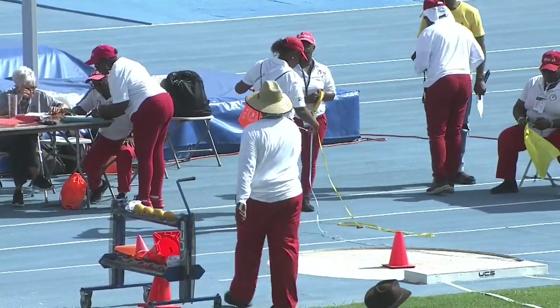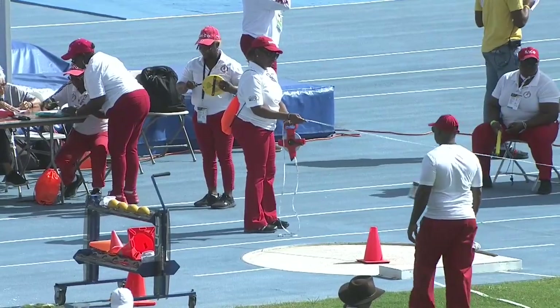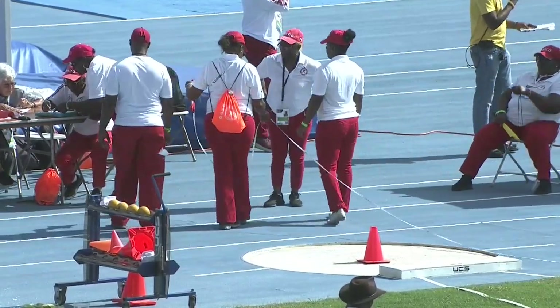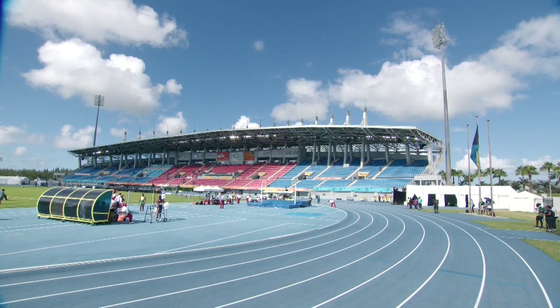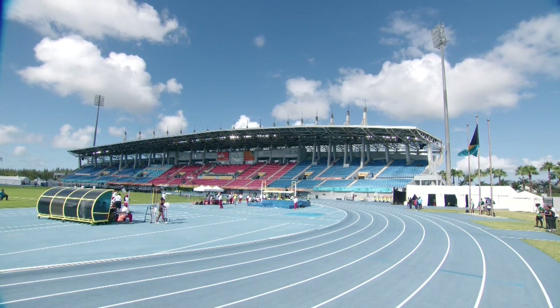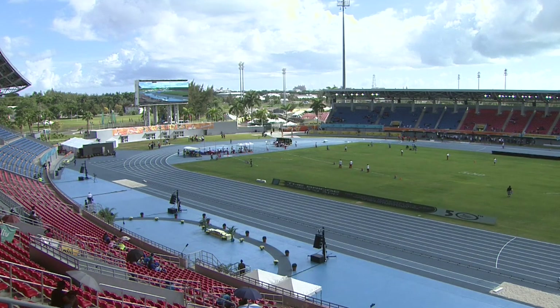The next event on the track schedule is at 10:34 here in the Bahamas, that's 33 minutes away, so a lot of field event action to get through. As we get ready for the shot put, I wonder if we've actually completed three rounds rather than just one, because what seems to be happening now is the reordering of athletes for the top eight to have their final three efforts. It may well be that they have further advanced and we've joined them in the middle of round number three. So next we'll hear from the shot put area for the final eight of the under-20 girls shot put final.